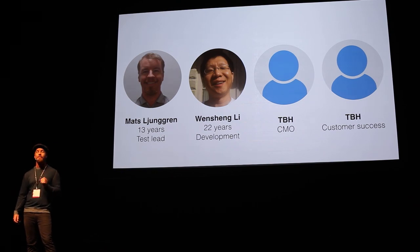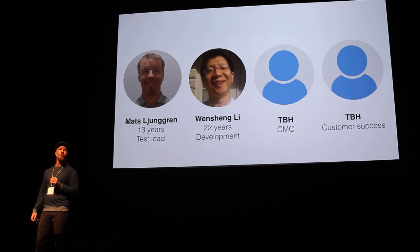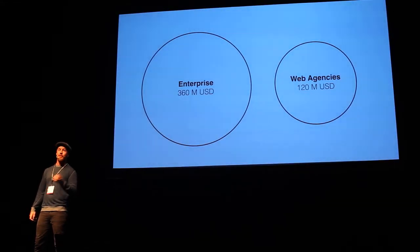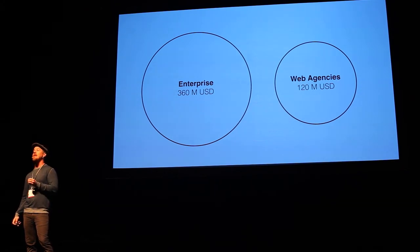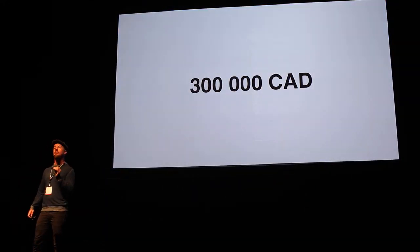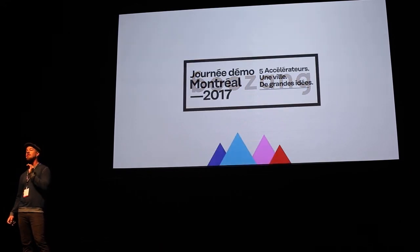In order to reach key influencers and secure our first enterprise reference case, we are looking for marketing and customer success professionals to join our already awesome team. We are going after the enterprise market where we come from, and also the web agency market because they express a really strong interest in our tool. We are here today to ask for 300,000 Canadian dollars to make these hires and focus on growth. Come see me afterwards if you want to talk about how you can save time for your developers.